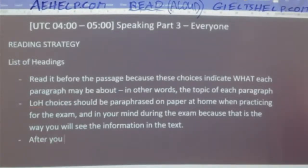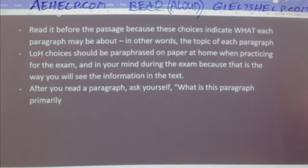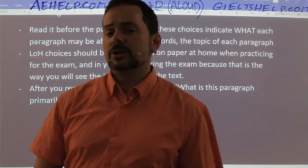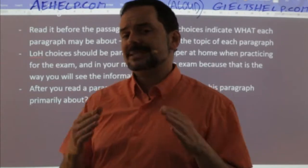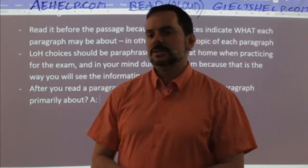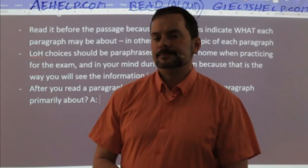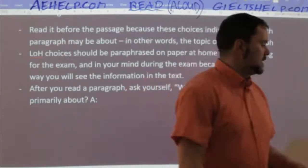After you read a paragraph, ask yourself: what is this paragraph primarily — which means mainly — about? Then answer it in a clear, concise way. The trick is that you have to give a clear and precise answer. What is this paragraph about? Answer in a clear and precise way.